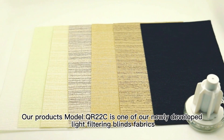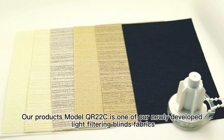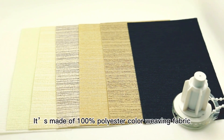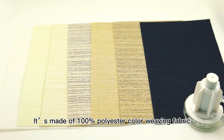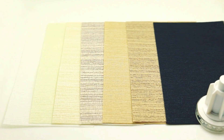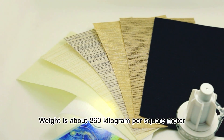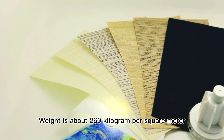Our product model QR22C is one of our newly developed light filter and blinds fabrics. It's made of 100% polyester collar weaving fabric. Its thickness is about 0.70 millimeters and weight is about 260 grams per square meter.